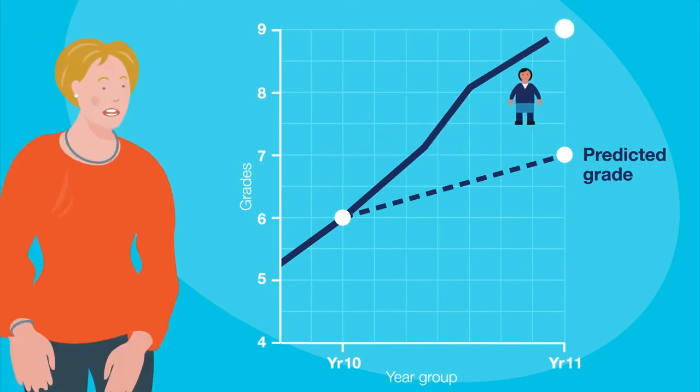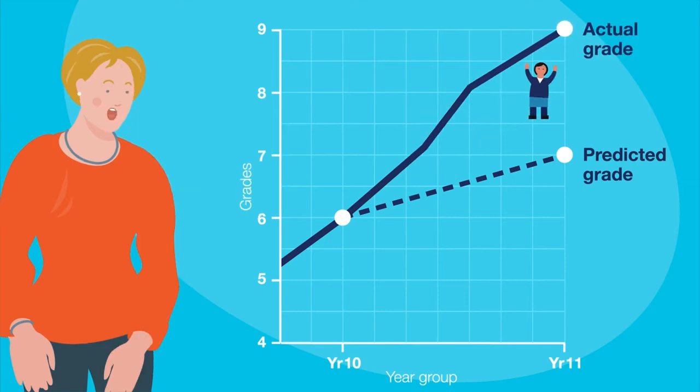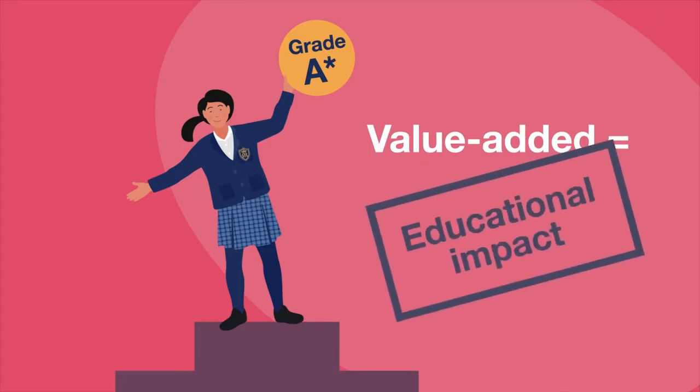When students receive their actual exam results, CHEM compares these to their grade predictions. The difference between the two is the Value Added Score. This score shows us exactly how much additional progress has been made over and above the expected level. Put simply, the higher the Value Added score, the greater the impact of our education.